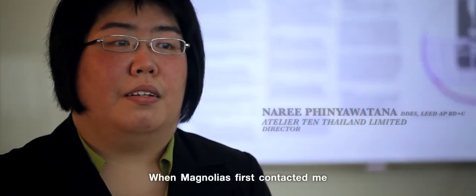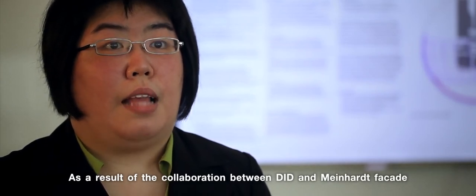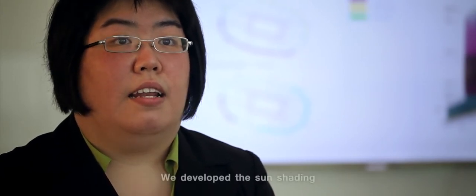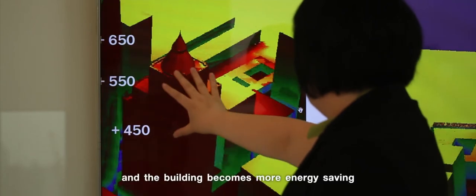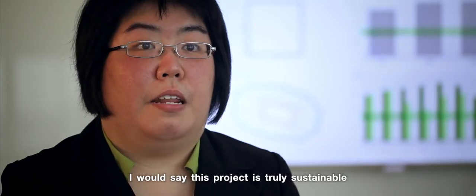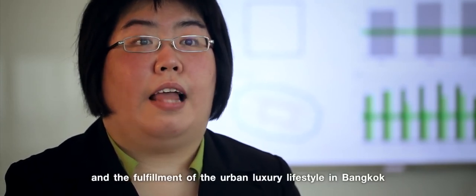When we look at Magnolia, I feel happy that the development of the building has been developed by developers who are interested in sustainability and want to develop a project with sustainability built in. In order to design the sunshade and remove the solar radiation, we will use this project. This project is a true sustainability project that focuses on high performance design, and to fulfill the urban luxury lifestyle of the people.